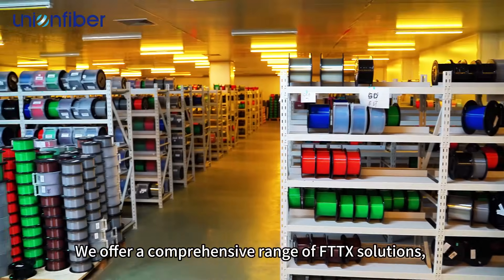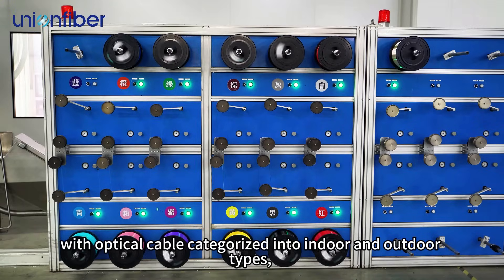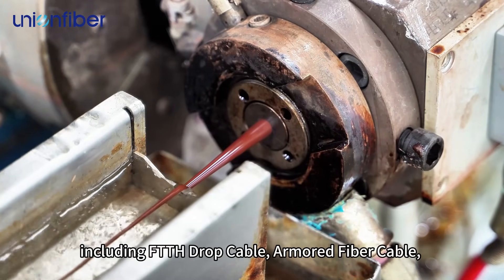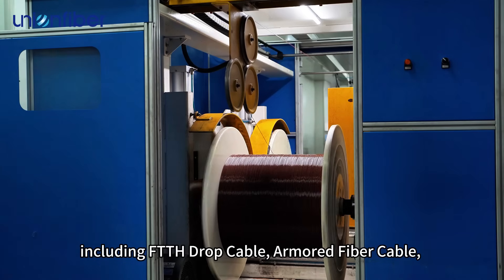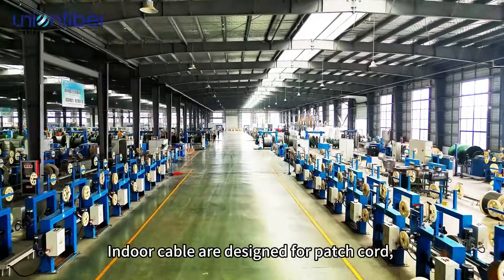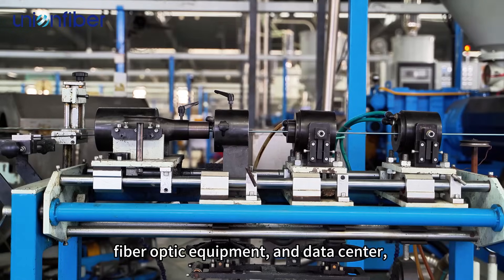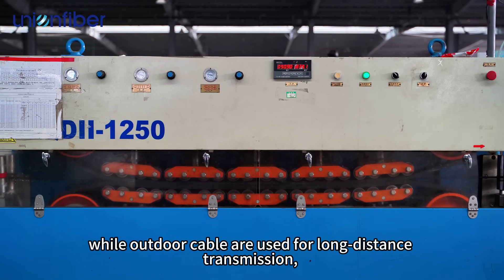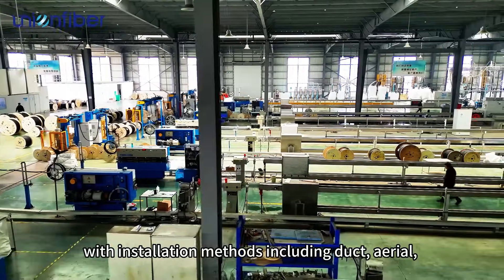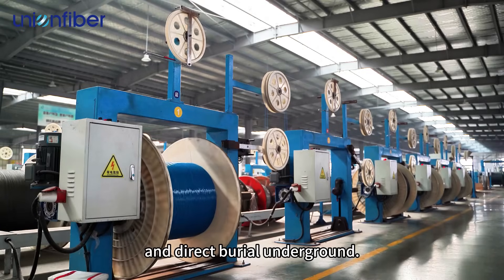We offer a comprehensive range of FTTX solutions, with optical cable categorized into indoor and outdoor types, including FTTH drop cable, armored fiber cable, and airblown fiber cable. Indoor cables are designed for patch cord, fiber optic equipment, and data centers, while outdoor cables are used for long-distance transmission, with installation methods including duct, aerial, and direct burial underground.